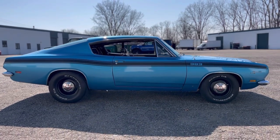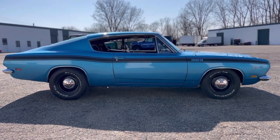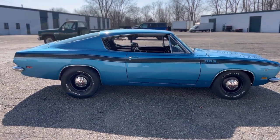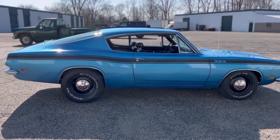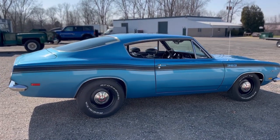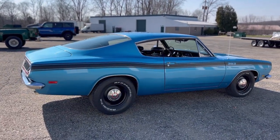It's got a really sleek, badass body style. Now, I have Chargers in the shop, I've got Challengers, Cudas, but this car — everybody that comes into my shop daily just says the same thing: that car really grows on you the more you look at it.